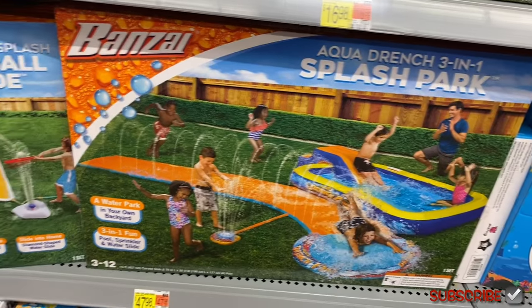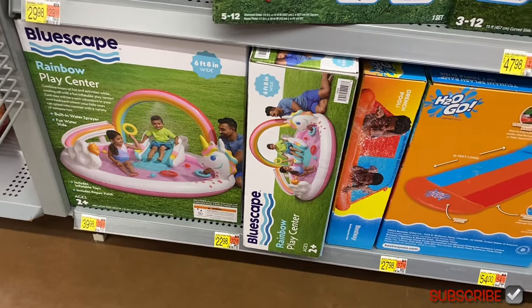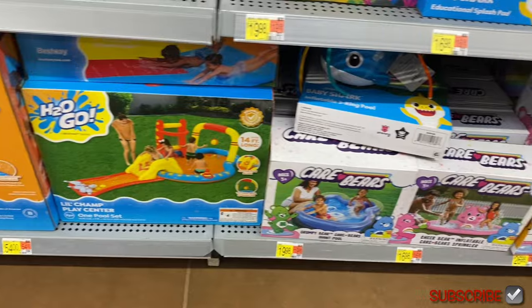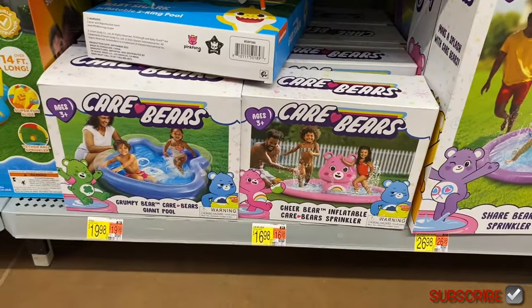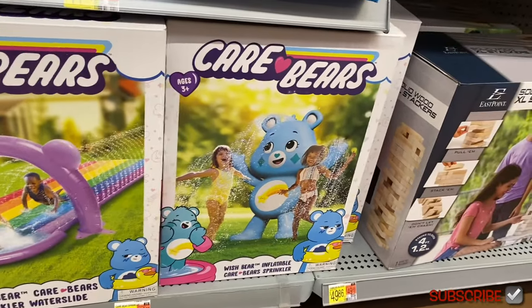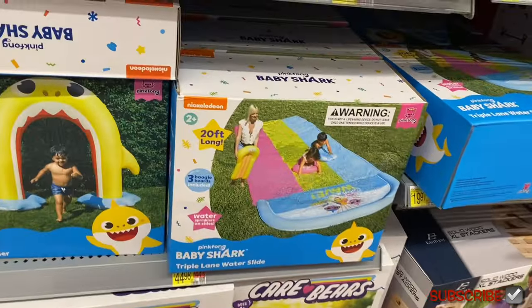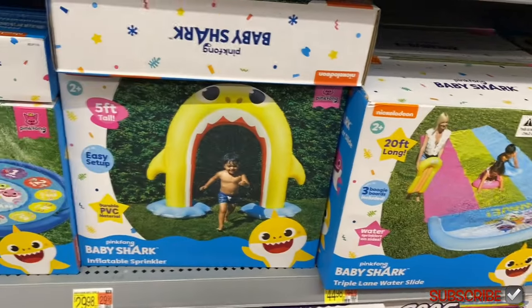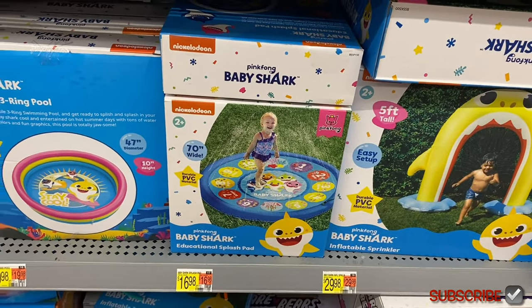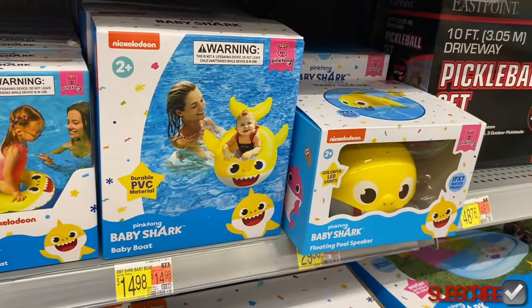The Splash Discovery Activity Center is $12.98, a learning mat for $16.98, a Splash Park with lots of features for $47.48, a baseball slide for $29.98, and a Rainbow Play Center for $39.98. There are Care Bears ones at $16.98 and $19.98 — so cool! Baby Shark is here too — $44.98, $29.98, and an educational splash pad for $16.98. More Baby Shark items for $4.98 and $30.